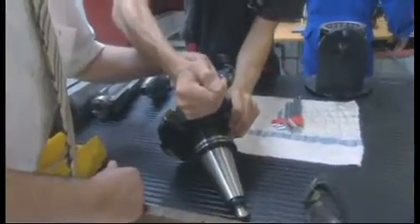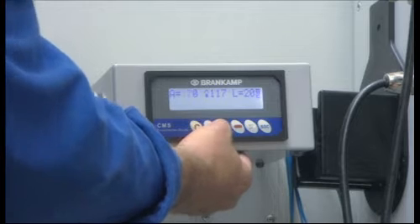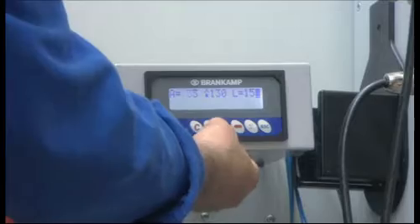One side of the insert has a slight dent. The Brandcamp system really did stop at the right moment. By turning the inserts, the cutter head is ready for use again. Without the Brandcamp CMS system, this collision would probably have cost a few thousand euros.